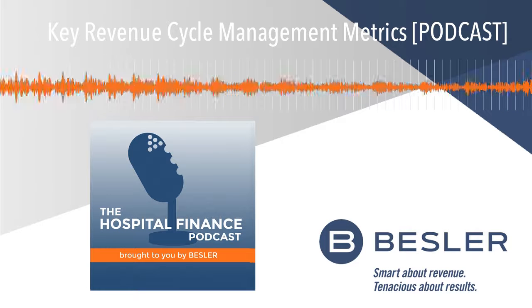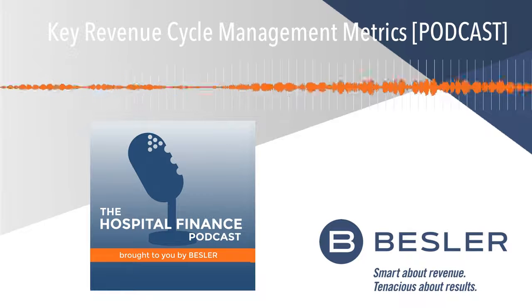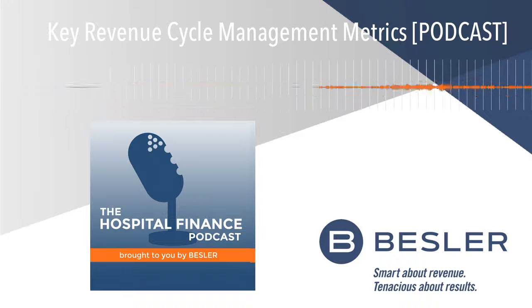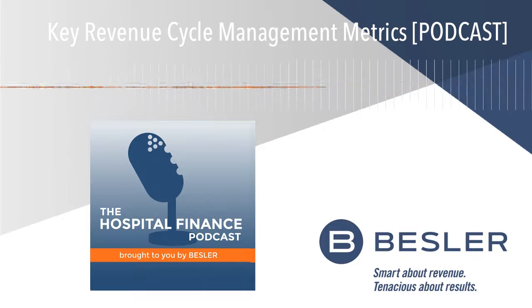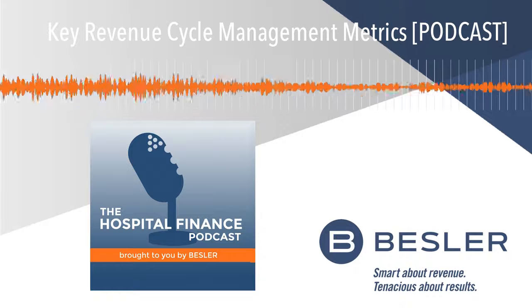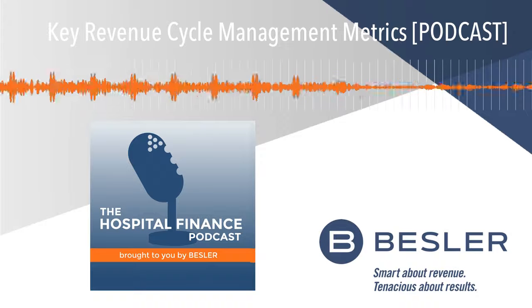Well, it's extremely important in the fact that directors and CFOs need to understand how their current revenue cycle is performing, so that they can compare it to industry expectations, and also to understand what their true cost to collect is for their claims. This really impacts their budgets, their forecasting, and understanding how much work their employees have to focus on claims in order to get them resolved as quickly as possible.